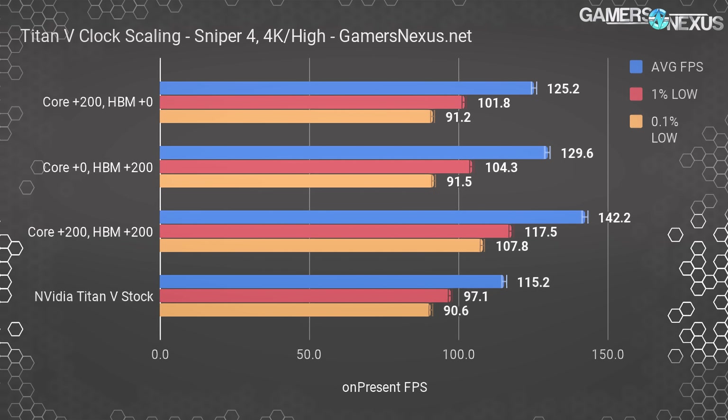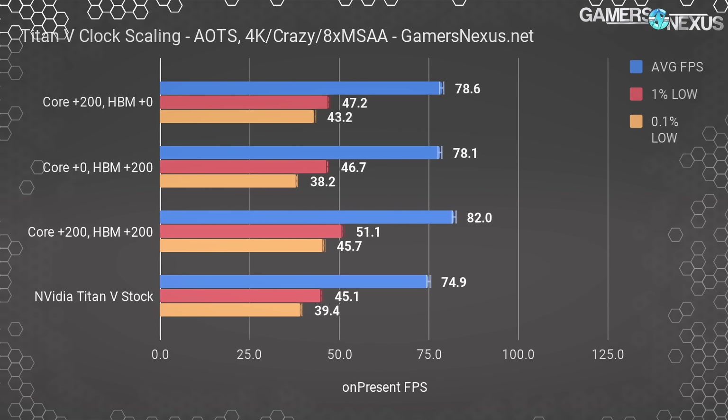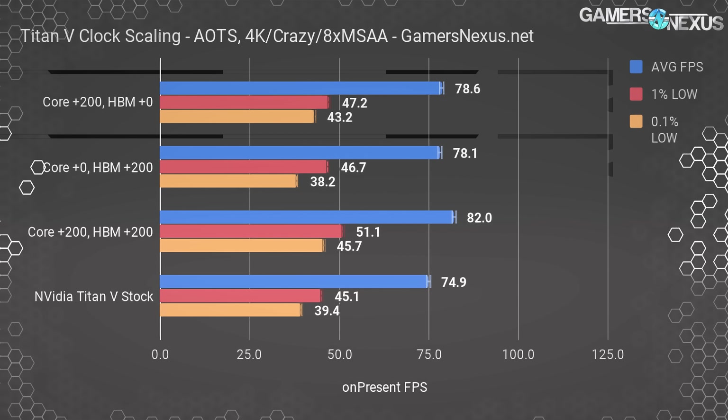Sniper Elite 4 uses asynchronous compute, low-level APIs, and leverages components more heavily — especially extra shaders. This, we think, is an indicator of where NVIDIA is going with its future gaming architecture. It will likely be a Volta derivative, but won't be Volta in its current form.